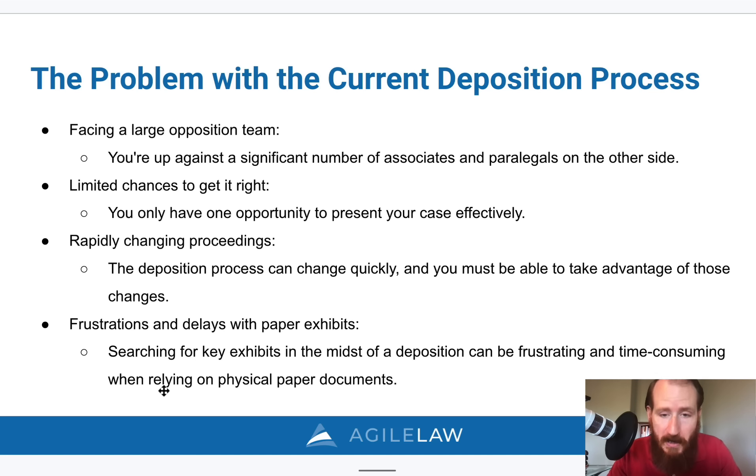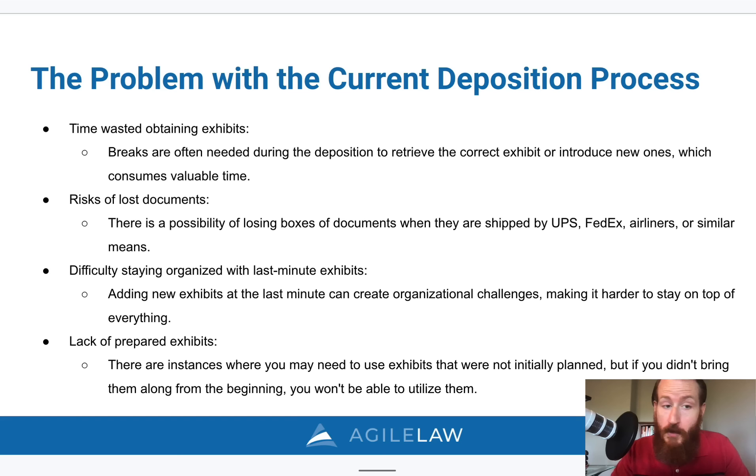Because of those rapid changes, you need to be nimble. And there's just the frustration and delays with using paper exhibits — being able to search and find a key exhibit mid-deposition that you didn't plan on needing is frustrating and time-consuming. It takes critical time away from questioning the witness. You sometimes need to take a break, interrupt your cadence, lose time, and this solution will show you how to eliminate that problem.